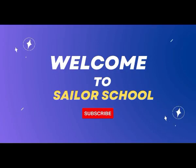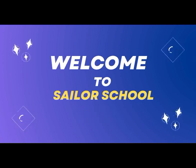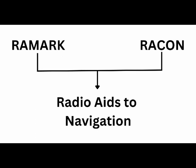Hello everyone, welcome to Sailor School. In this video we will be discussing about Ramaks and Raccons. Both of these are also known as Radio H2 Navigation.